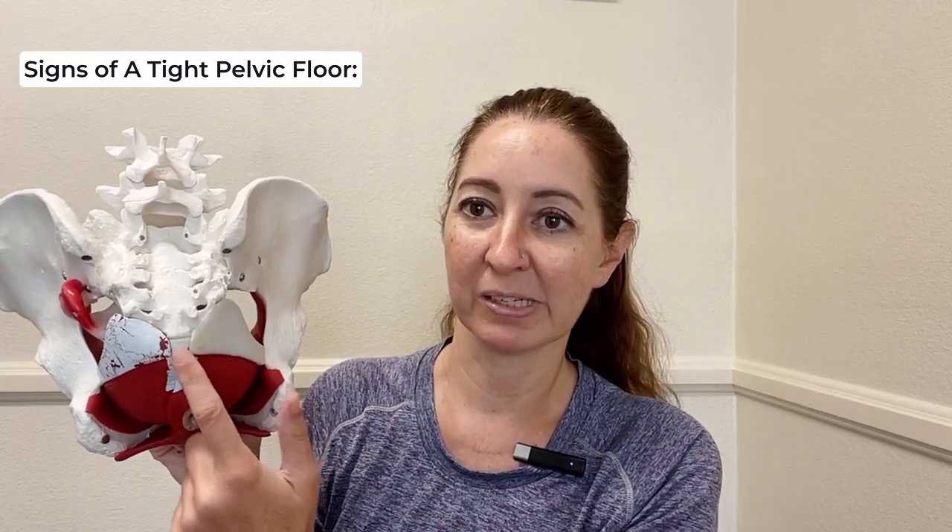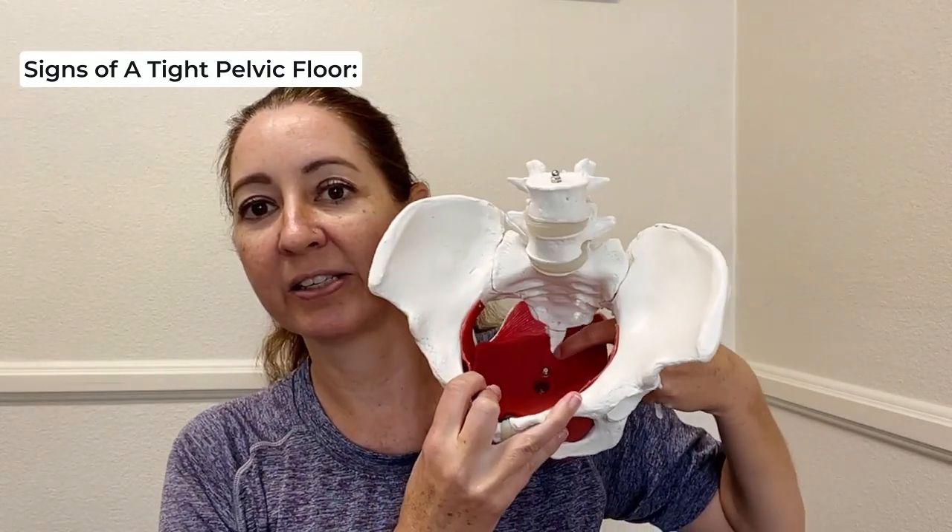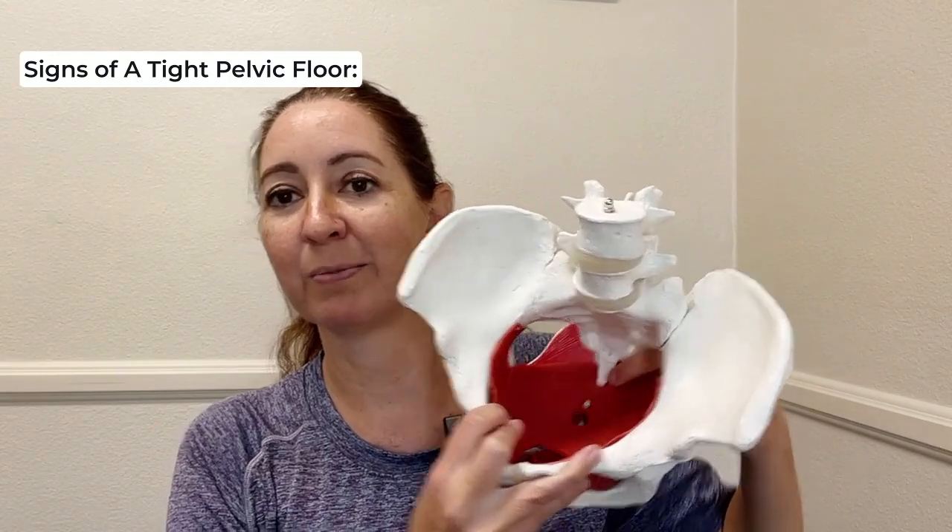Tailbone pain is another one. So again, any kind of pain is probably a tightness issue. Here's the pelvis — all this red represents your pelvic floor muscles. The tailbone connects right into the pelvic floor. And if we look from the inside, here is your tailbone and it's surrounded by pelvic floor muscles. So if you have tailbone pain, you probably have pelvic floor tightness as at least a component of what's going on.